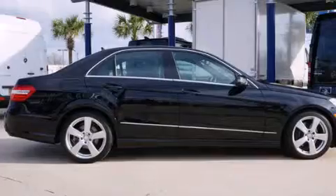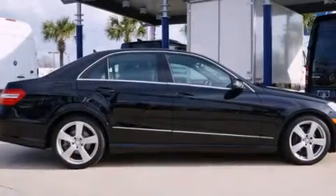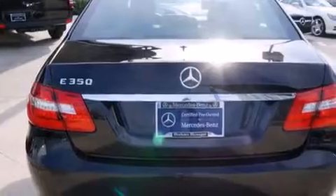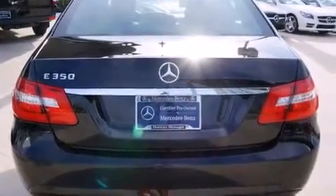Its top features include a navigation system, Bluetooth mobile device connectivity, a sunroof, heated seats, commercial-free satellite radio, aluminum wheels, and traction control and stability control systems.